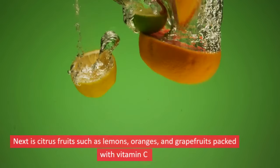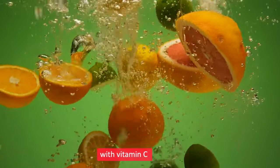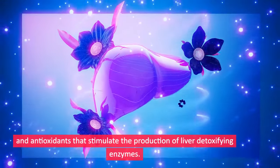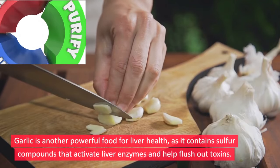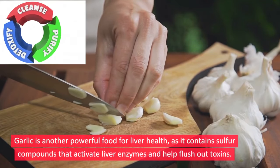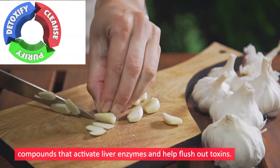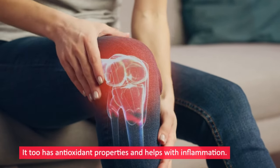Next are citrus fruits such as lemons, oranges, and grapefruits, packed with vitamin C and antioxidants that stimulate the production of liver detoxifying enzymes. Garlic is another powerful food for liver health, as it contains sulfur compounds that activate liver enzymes and help flush out toxins. It also has antioxidant properties and helps with inflammation.